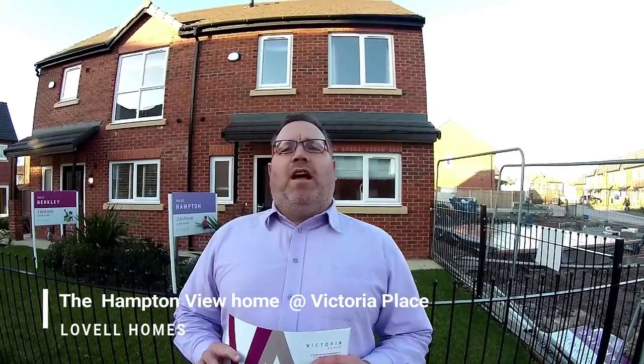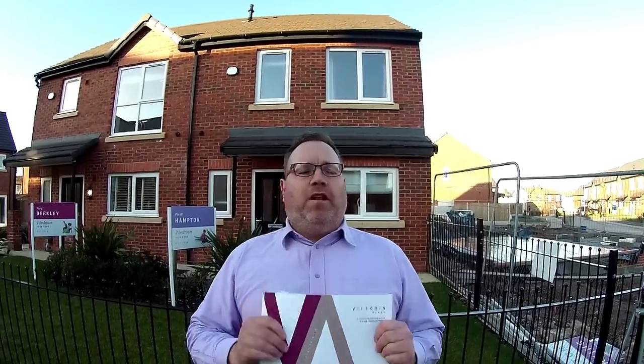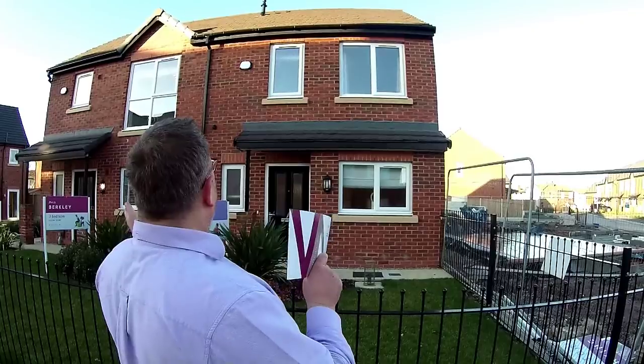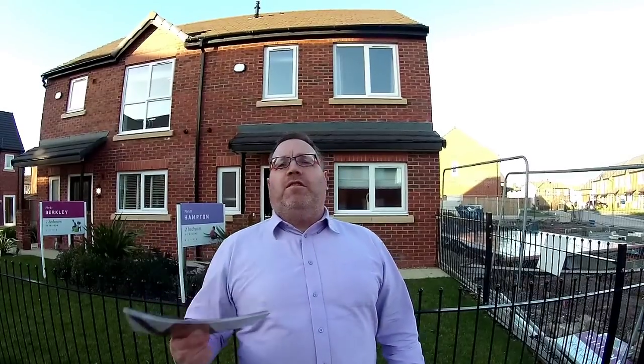Hello, it's Steve here from Show Homes Online and today we're at Birkenhead, here to see Victoria Place, a development by Lovell Homes. The house type we're going to take a look at today is the two-bedroom Hampton house type. You can see it's semi-detached. What I love about it: large windows, proper tile porch over the top. Without further ado, let's go and take a look.